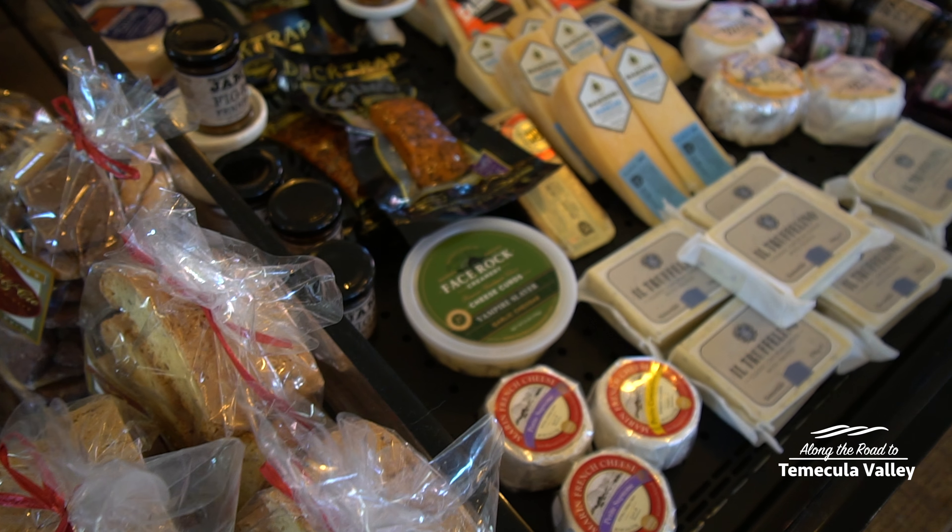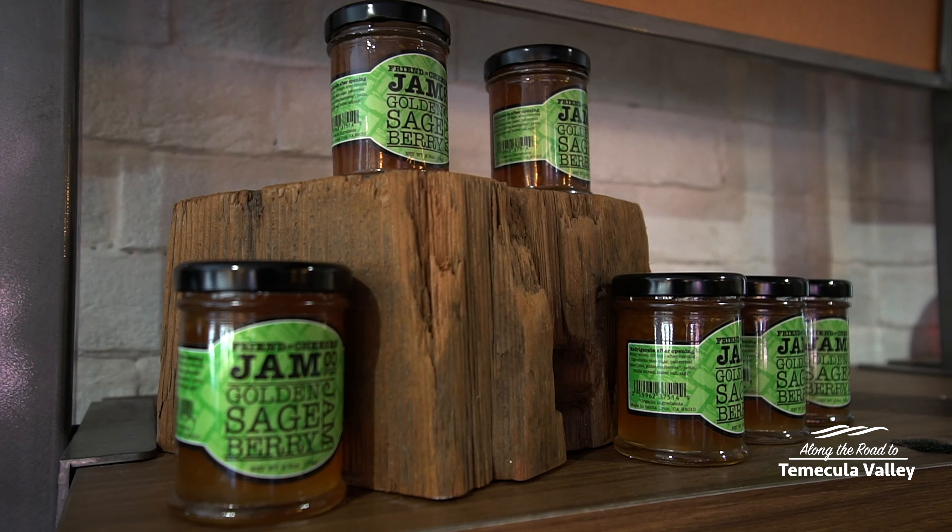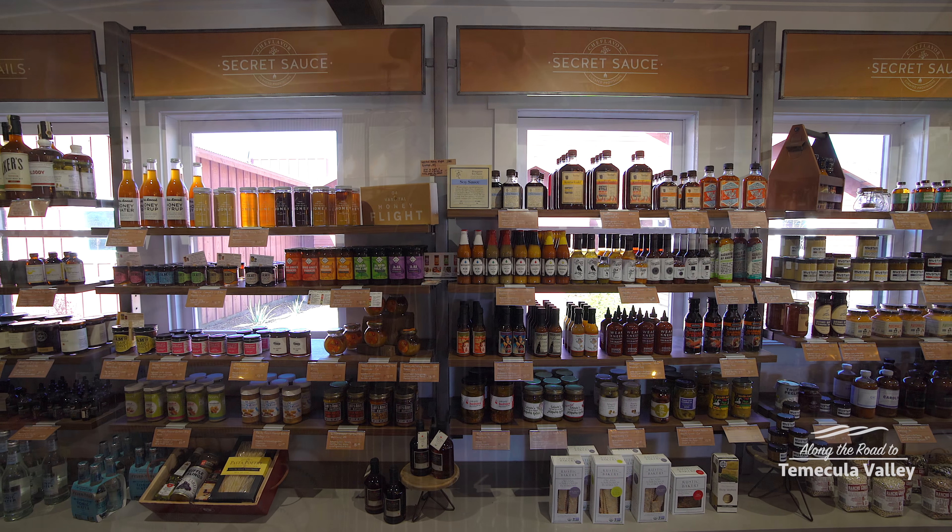What I found so unique about this place is that you can shop here for the same fabulous artisan ingredients that they use to prepare their delicious menu.